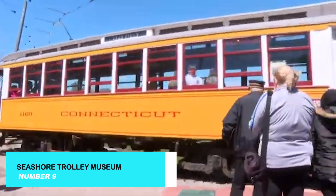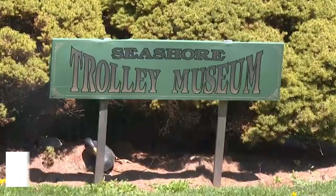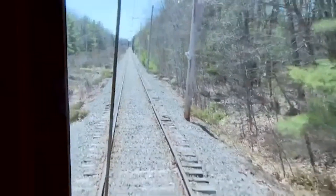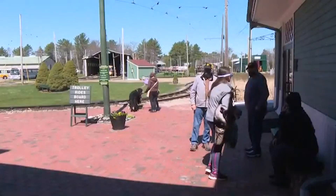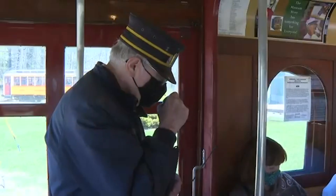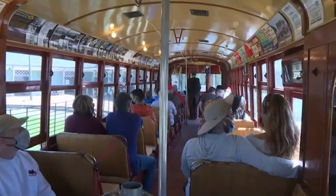Next up is the Seashore Trolley Museum, a unique and fascinating destination where you can explore the history of public transportation. Home to the world's largest collection of electric streetcars, this museum offers trolley rides, exhibits, and tours that provide a nostalgic trip through the evolution of streetcars and rail systems.